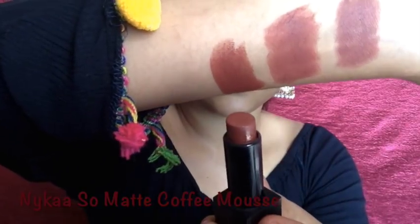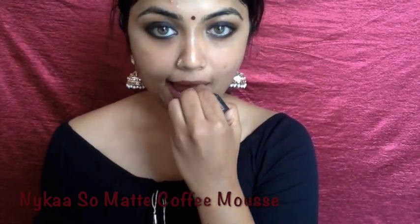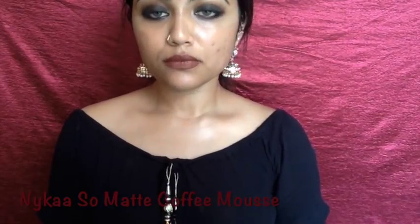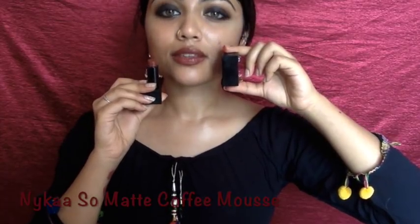The next lipstick is the Nykaa So Matte in Coffee Mousse. I had to bring this into the list because of the formula and also because the shade is so beautiful — it has the right amount of brown for all Indian skin tones. It's so moisturizing on your lips. It's just brilliant for the price point; I think it's a steal and everyone should try this one if you are into neutral shades.